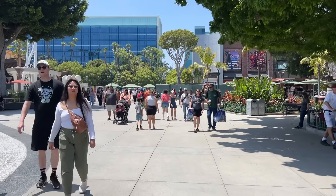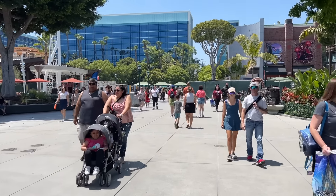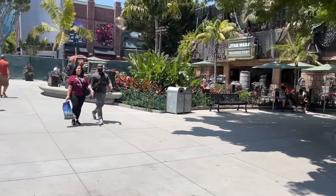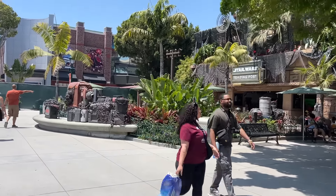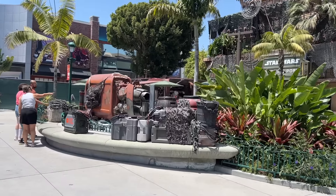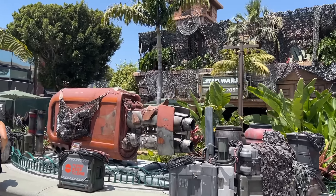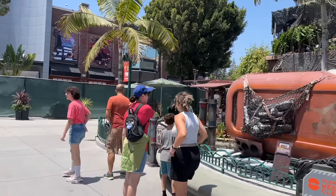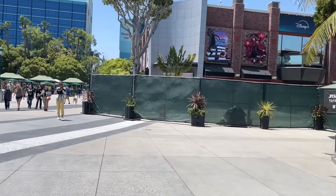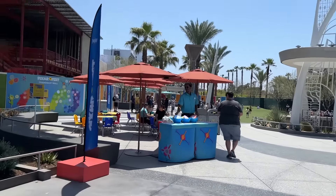Camera up as we approach the construction area. They've been doing a number of things over here in front of the Star Wars Trading Post. I have no idea what they've done because nothing looks different, but it's now back open again so you can see the Star Wars Trading Post without staring at construction walls. There's more construction walls over there — we'll go around that in a second.